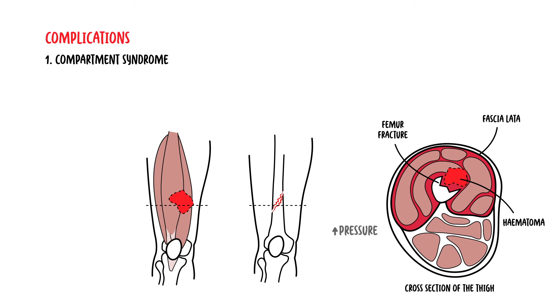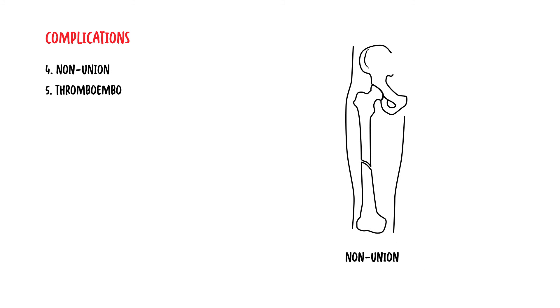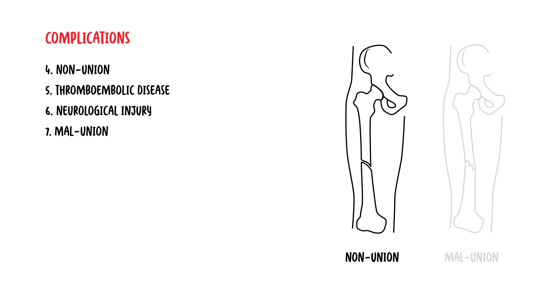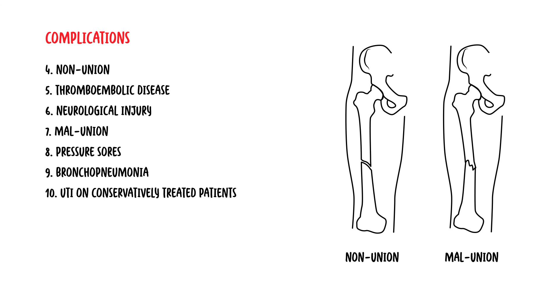It is important to note that there are many complications associated with femoral shaft fractures, pre and post-surgery. These include compartment syndrome, fat embolus with the possibility of acute respiratory distress syndrome, infection of the hip joint itself pre and post-surgery, non-union of the fracture, thromboembolic disease, neurological injury, malunion and pressure sores, pneumonia, and urinary tract infections if patients are conservatively treated because they are in bed most of the time.